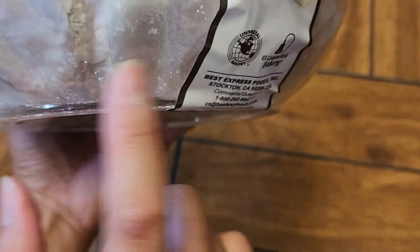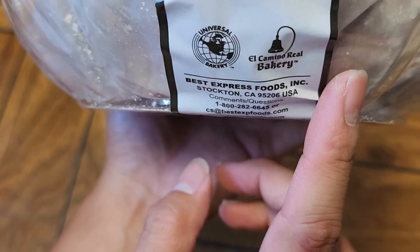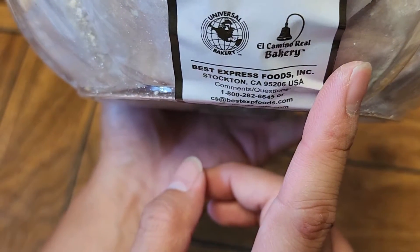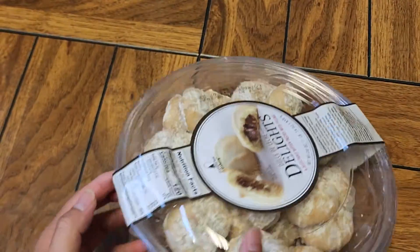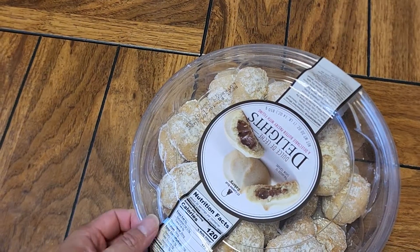You can see the barcode down there, and they put the cookies in parchment paper. Made by Best Express Foods Incorporated, Stockton, California. People keep telling our aunt she should make and sell her cookies — not like these, but cookie cookies that are stacked.